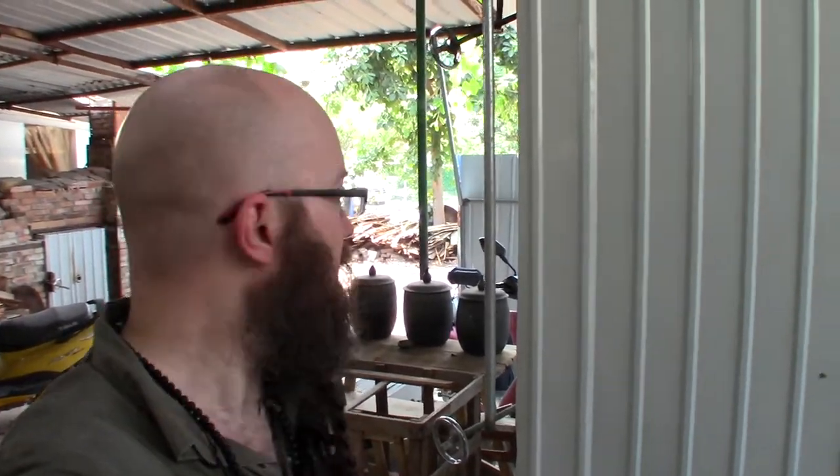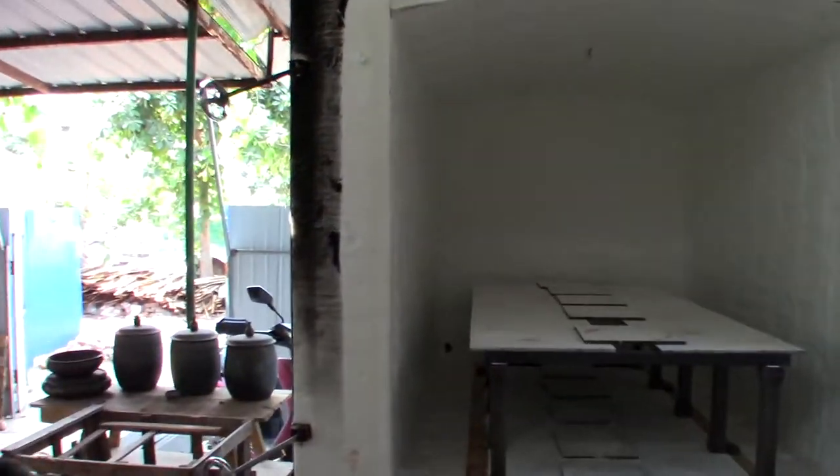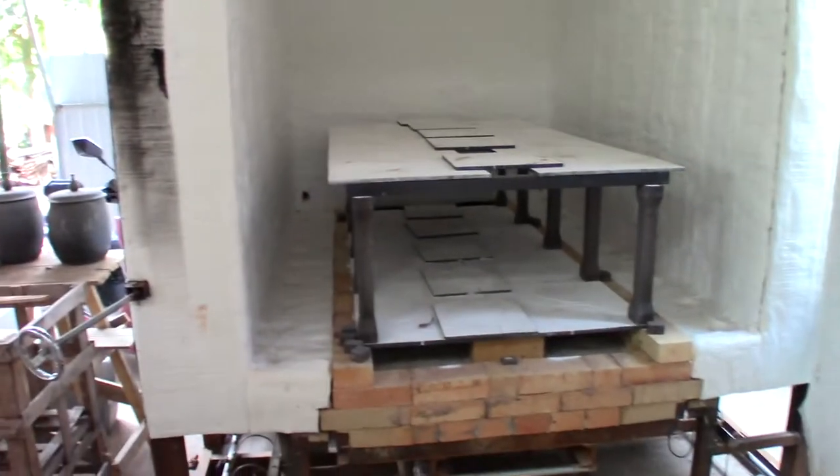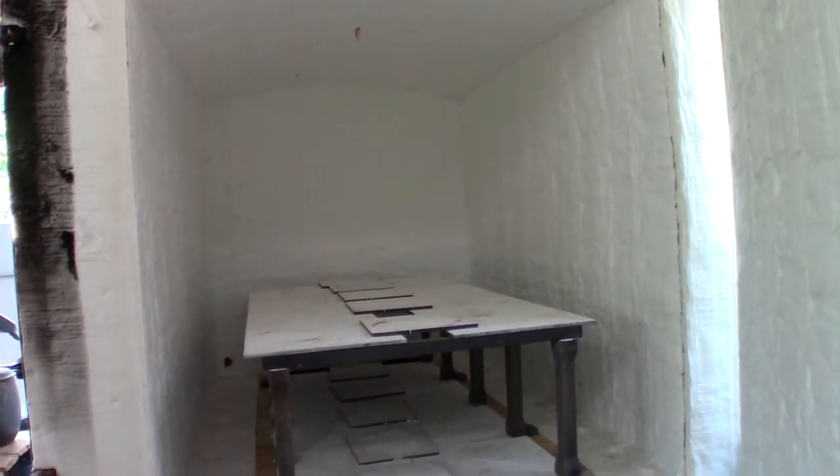We're going to look inside a gas kiln here. This would be for doing a lot of high-end firing at really large volume. You don't go to a kiln shop and just buy kilns — nearly all the kilns here are handmade. This is a fairly large-volume one, and it's a gas-fired kiln which provides a lot more consistent heat.